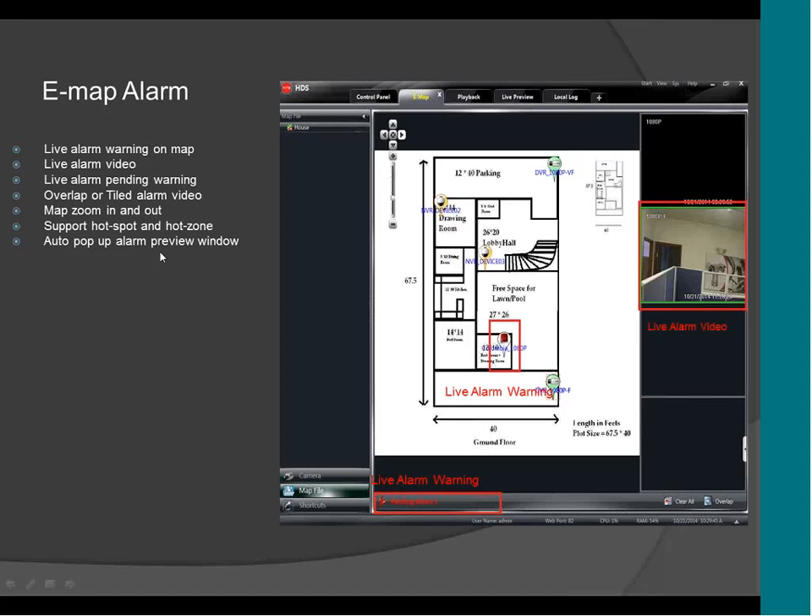This is the E-MAP. Here you can have the cameras on the E-MAP. You can see the alarm on the left side or right side. In case of an alarm, a video will show right here, or you can set up the video to pop up on the screen in the middle. It will also give you a pending alarm at the bottom letting you know there is an alarm, and the camera will light up to show you that there is an alarm.